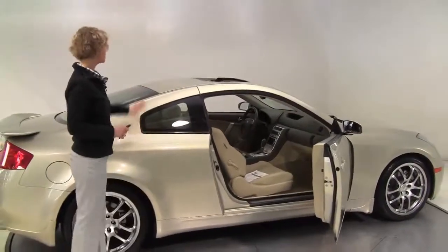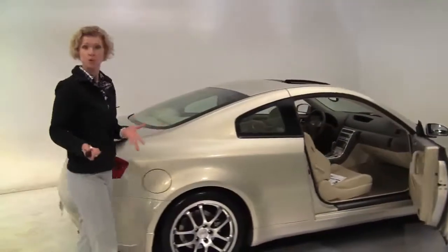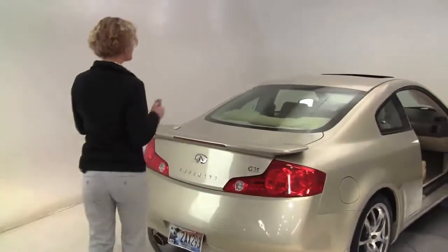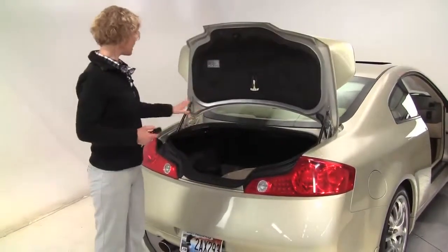This is absolutely gorgeous — champagne exterior, blonde leather-appointed interior, obviously two-door coupe, one-owner vehicle, super well-maintained. This has so much power. Rear spoiler. Let's open up the trunk — got a nice amount of trunk space.